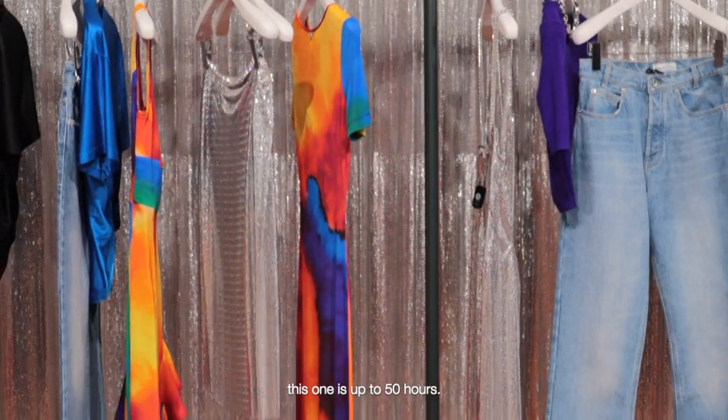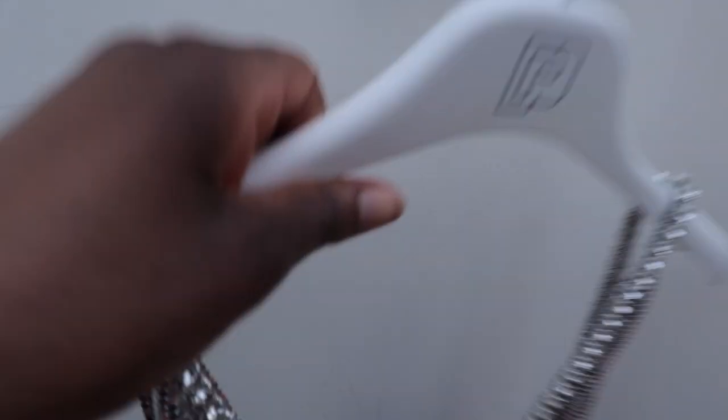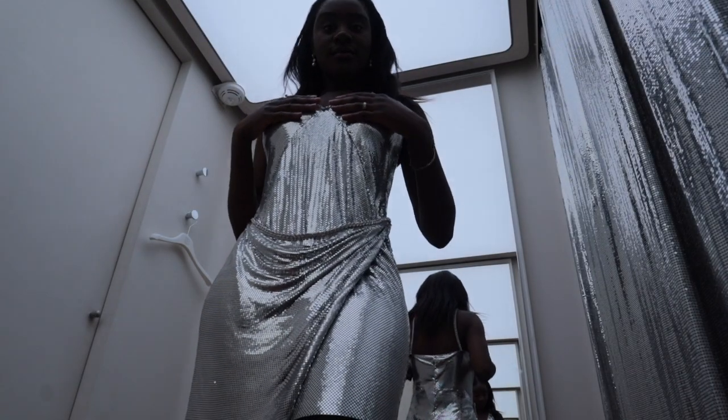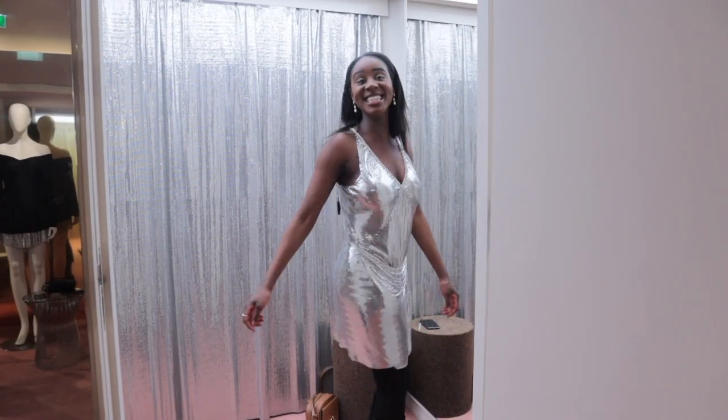This one is up to 50 hours! 50?! Of course I had to try this 50-hour dress. Here I am in the changing rooms, just about to try it on. When I did put it on it fit quite nicely actually — it's just the extra fabric around the stomach that I wasn't too much a fan of. But next, some more food!